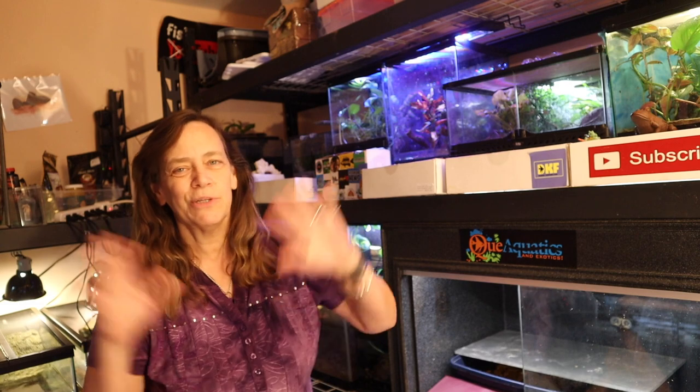So thanks for coming along and checking out this crazy video. I had so much fun making it and I will see you next time.